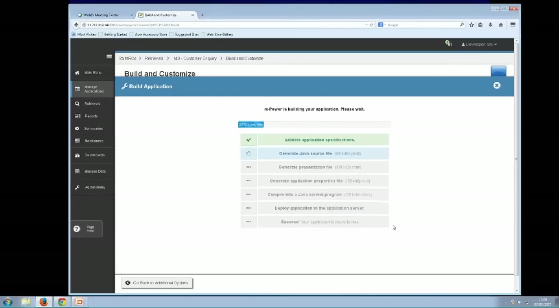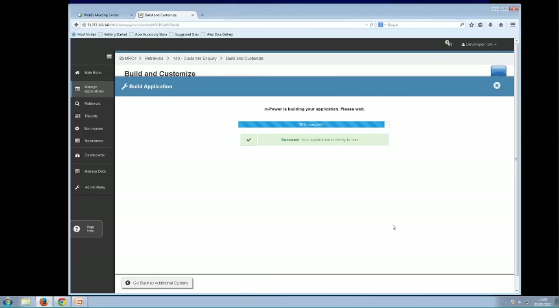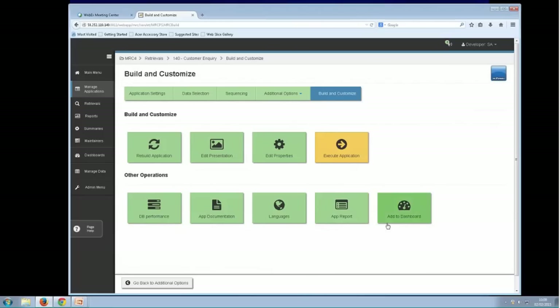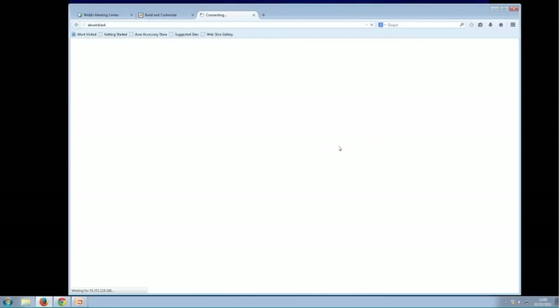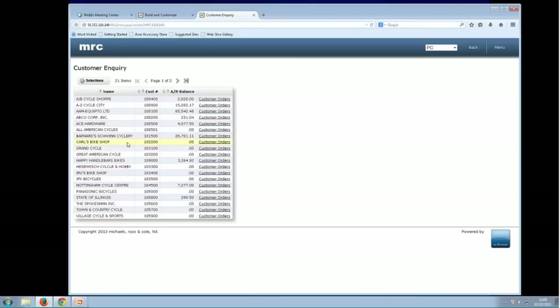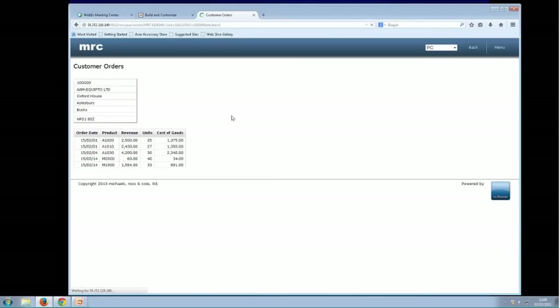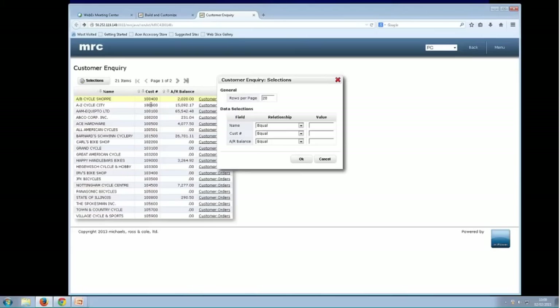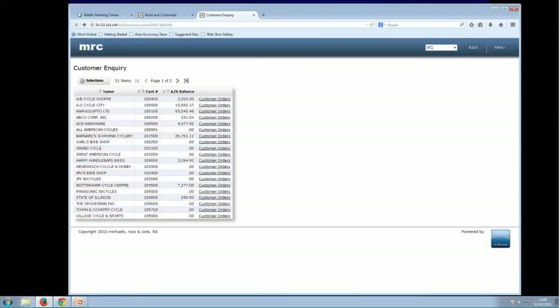It's now going to generate our Java servlet for us — getting on with that creation process. It's writing a Java servlet, and also creating an HTML presentation layer for the PC, a presentation layer for a tablet, and a presentation layer for a smartphone. So one program and three presentation layers. It's now built and ready for us to run. Here is our application running on the PC — there is a list of customers. If I choose to drill down on one of these customers, it'll pass the customer number through and we've got the customer orders. I've also got a selection panel where I can do some filtering by different criteria.